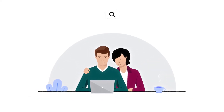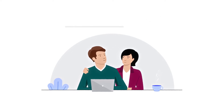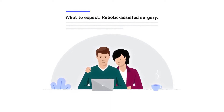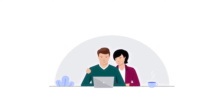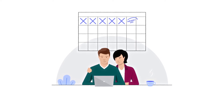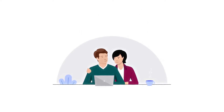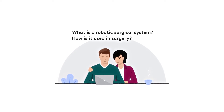Whether you or someone you love is preparing for robotic-assisted surgery with Intuitive's DaVinci Surgical System, it's helpful to know what to expect. This video will give you an overview of your surgery day. We'll also cover some background on what a robotic surgical system is and how it's used during surgery.